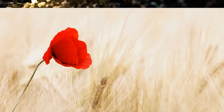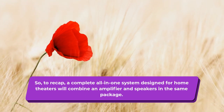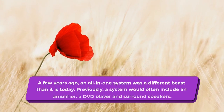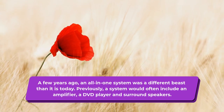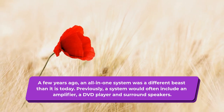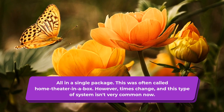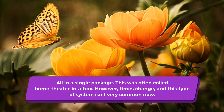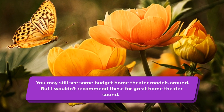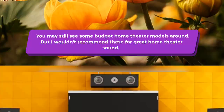Home Theater System Buying Guide. To recap, a complete all-in-one system designed for home theaters will combine an amplifier and speakers in the same package. A few years ago, an all-in-one system was a different thing than it is today. Previously, a system would often include an amplifier, a DVD player and surround speakers — all in a single package. This was often called home theater in a box. However, times change, and this type of system isn't very common now. You may still see some budget home theater models around, but they're not recommended for great home theater sound.